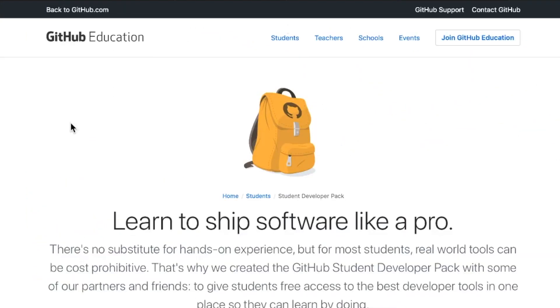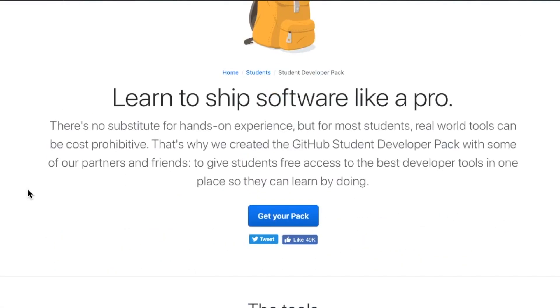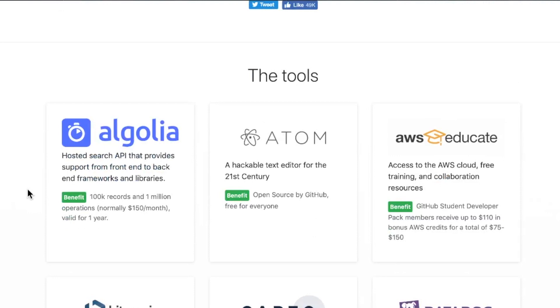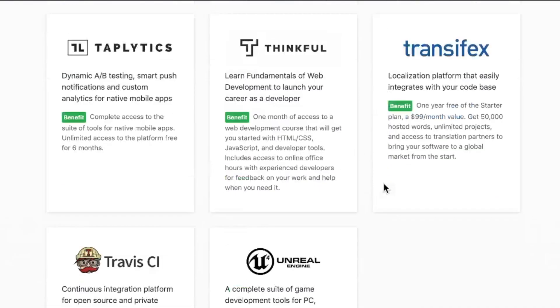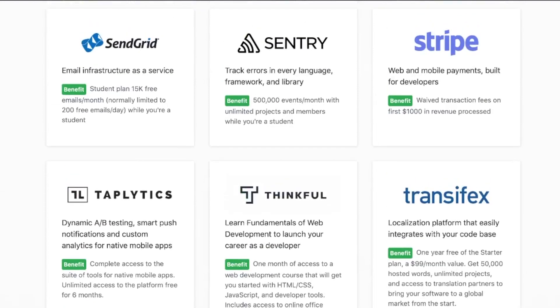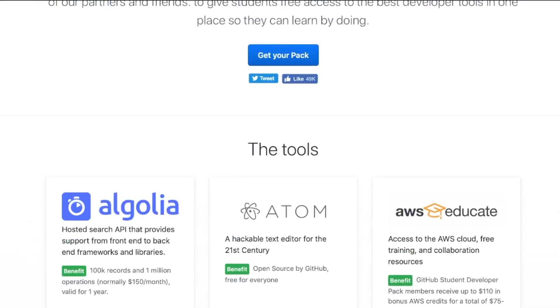And now we have the whopper of the benefits through GitHub Education. If you have that .edu address, get ready for some amazing benefits. GitHub has basically collaborated with numerous tech companies that are offering major student discounts — as in freebies — to students who are interested in software development, starting with Algolia and ending with the Unreal Engine. Some of these are open source and don't cost anything for people who aren't in school, but it's nice to have this bundle so you can have a complete development environment with most of the bells and whistles.